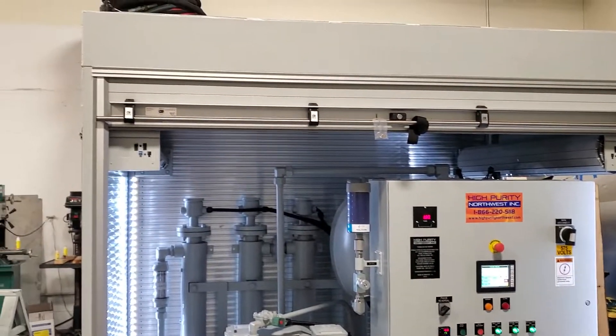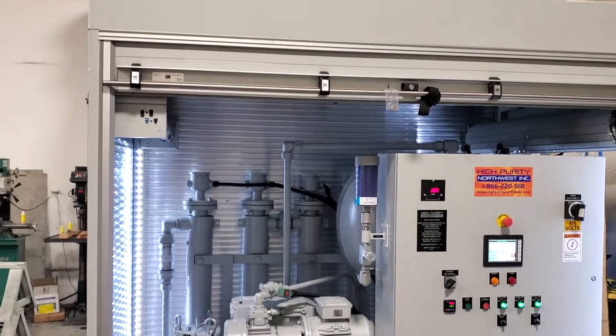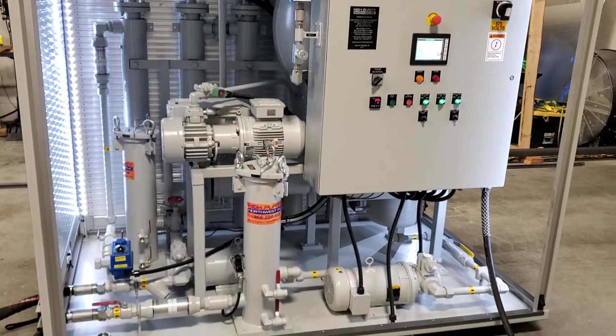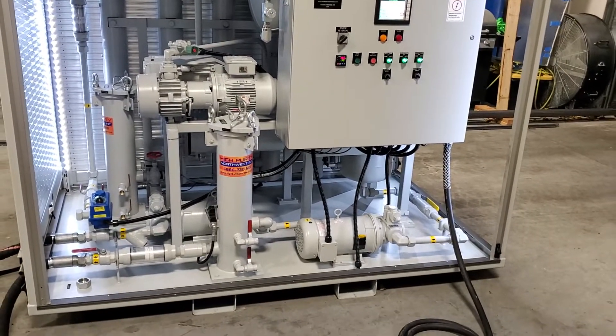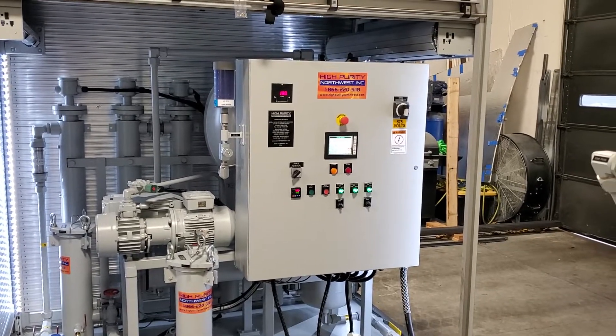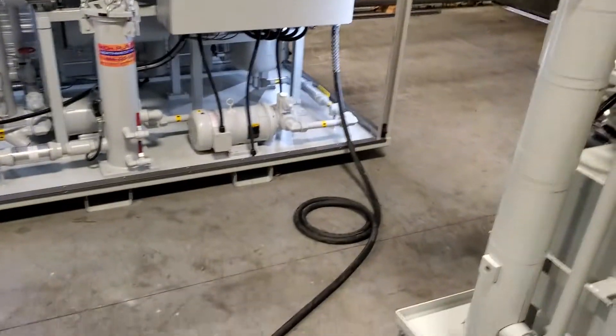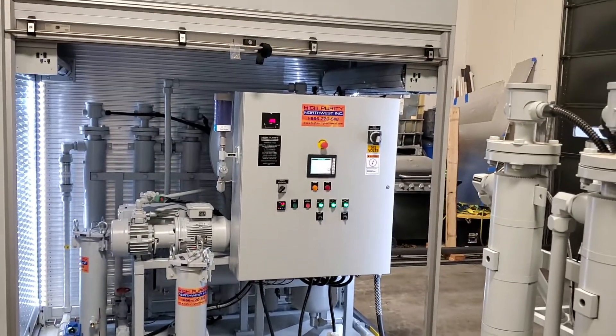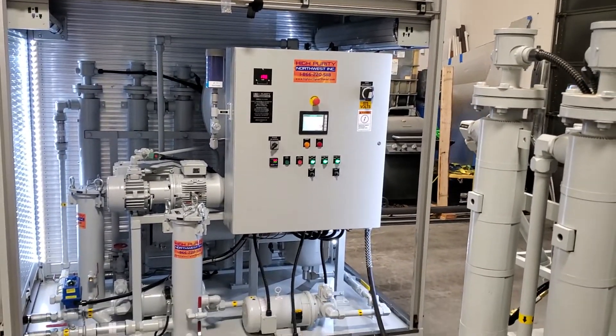This is a very portable, very robust system that can be easily transported, brought to substations and other remote sites for transformer oil purification. The High Purity Northwest Generation Two ThermoVac oil purification system.